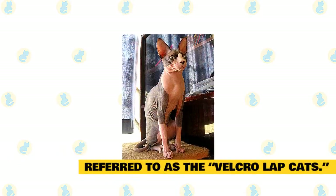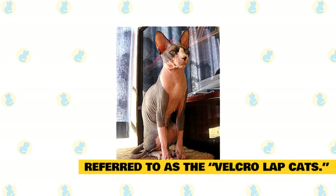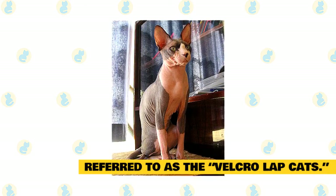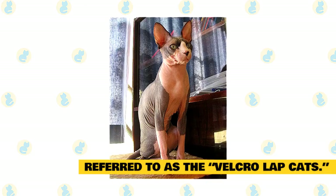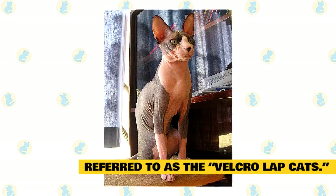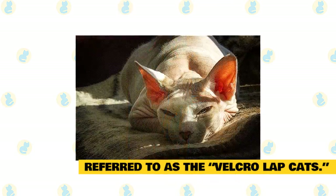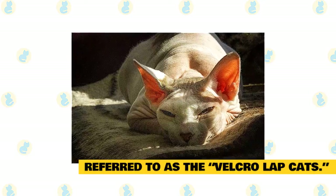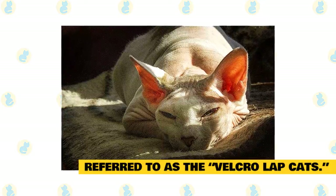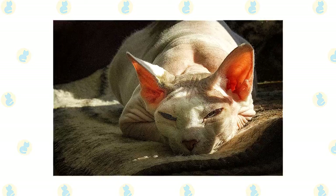They are referred to as the Velcro Lap Cats. They are not into being petted vigorously or even being carried, which is why you may want to leave them on the ground to walk the walk, and not carry them forcefully or pet them when they are not in the mood. However, they do love human laps that provide them with a warm and comfortable surface to cuddle in. This has earned them the name Velcro Lap Cats. They prefer to lay on a surface that is warm and soft rather than on the floor. You may also commonly find them on top of a television or computer monitor, tucked underneath the blankets, or basking in the warm rays of the sun near the window panels.